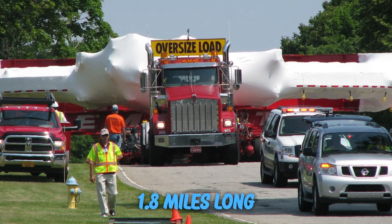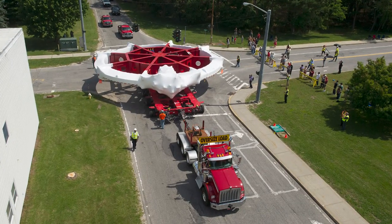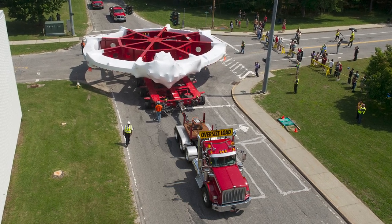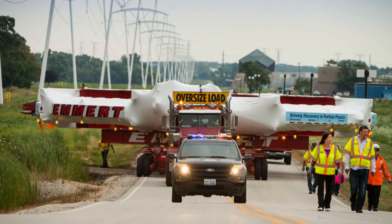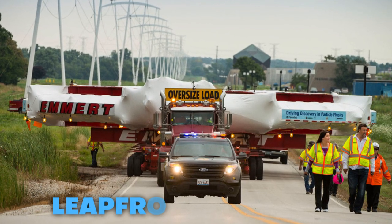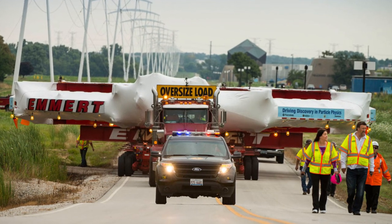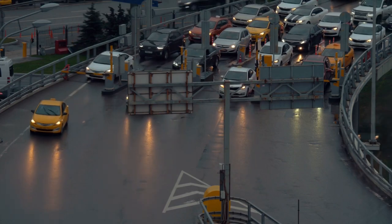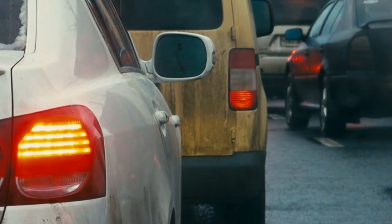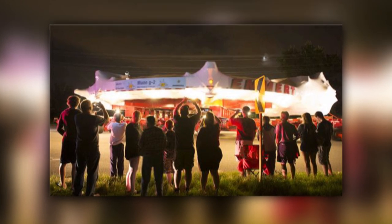A police entourage accompanied the magnet across the lab site, approximately 1.8 miles long, beginning with Building 919. The law enforcement officers utilized a strategy known as leapfrog, in which they would close off certain segments of roads on campus to control traffic flow as the ring moved, then reopen those segments once the ring had passed. Despite all the challenges, the delivery was surprisingly completed before the designated time.